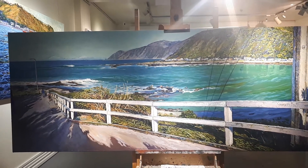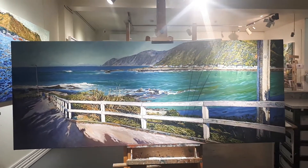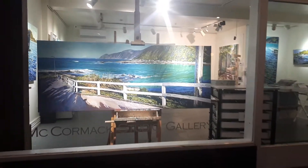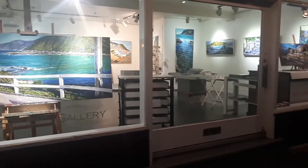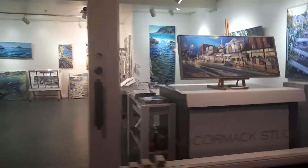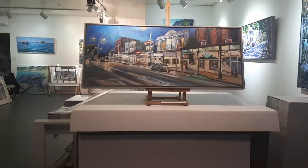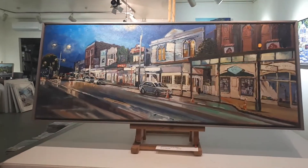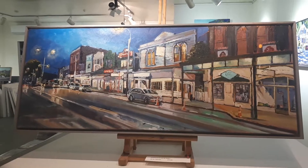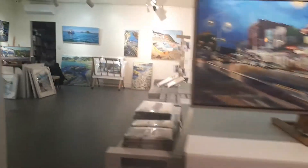I'm having a Christmas show celebrating being in my studio in Island Bay for 16 and a half years. I'm celebrating it one and a half years late, so I'll take you on a tour inside. This is Viteford Street in Newtown at night. Come on inside.